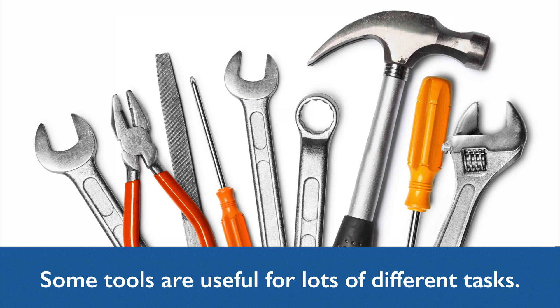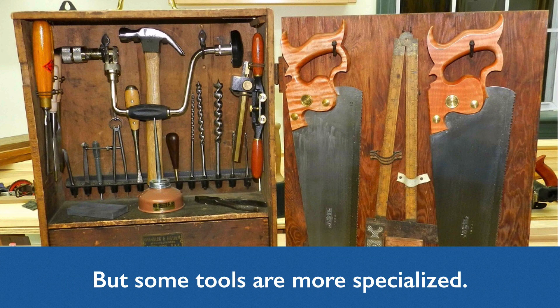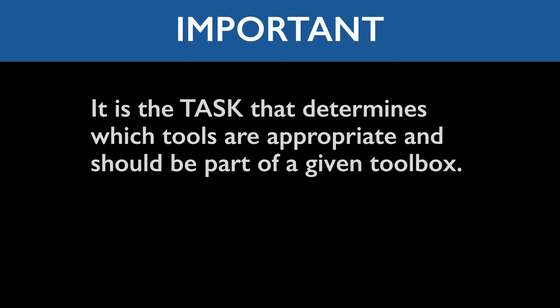Most toolboxes are going to have a ruler, a screwdriver, a hammer, a wrench, and pliers. But an electrician's toolbox is going to include tools that aren't in a carpenter's toolbox or a car mechanic's toolbox, because the tasks specific to electrical work require specialized tools, and vice versa. In fact — and this is a very important point — it's the task that determines which tools are appropriate and should be part of a given toolbox.